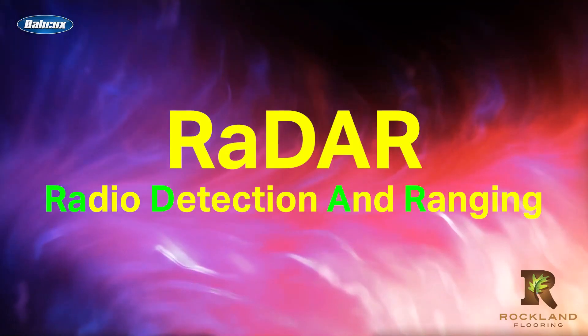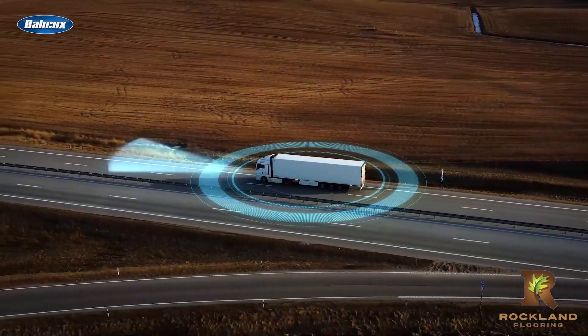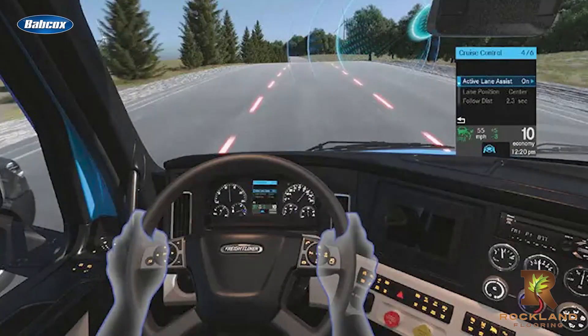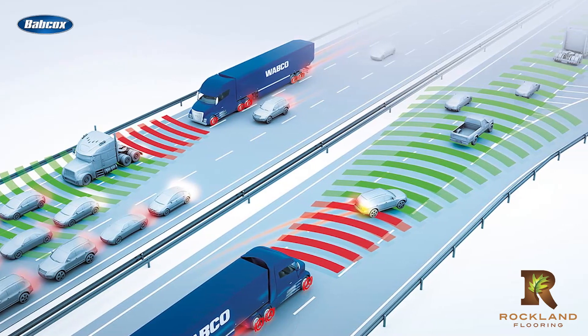Radar, which stands for Radio Detection and Ranging, is a technology which utilizes radio waves to determine the range, angle, and velocity of surrounding objects. Even in poor visibility conditions like fog, rain, and dust, radar sensors can detect and track moving objects within its range. This is ideal for heavy-duty operations taking place in challenging environments, and this is how your adaptive cruise and automatic brake assist work. Radar sensors can also provide information on the vehicle's own speed, allowing it to maintain a safe distance from other vehicles on the road.